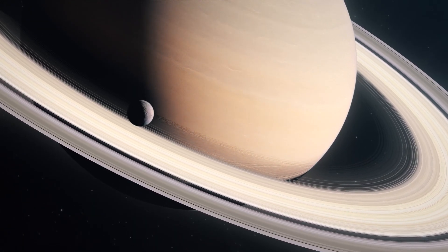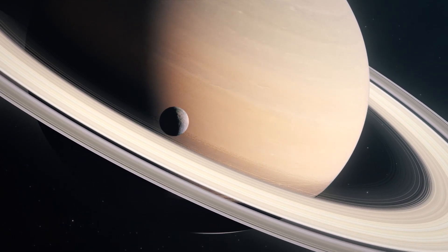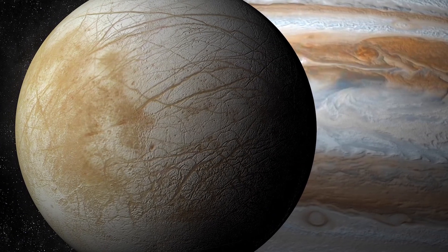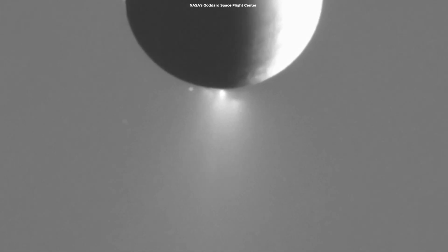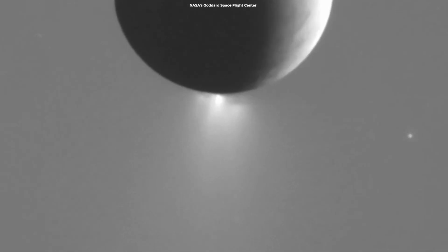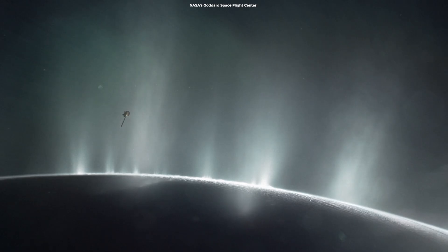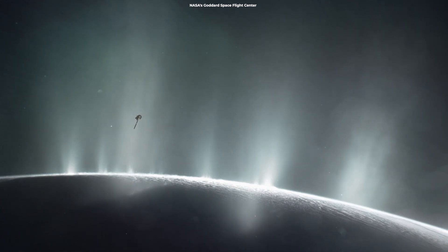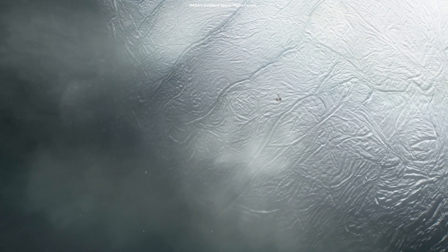Saturn's icy moon Enceladus is one of the most interesting candidates in the search for life in the solar system. While a number of moons in the solar system are reported to have oceans beneath their surfaces, Enceladus sprays its ocean out into space from its surface cracks. It was NASA's Cassini spacecraft that in 2005 found that icy water particles and gas blast from the moon's surface at about 800 miles per hour, or 400 meters per second.